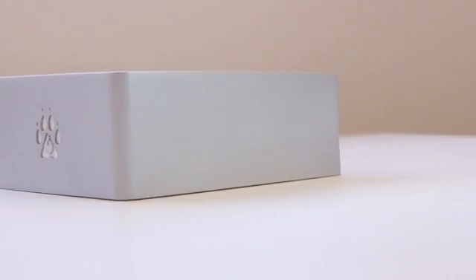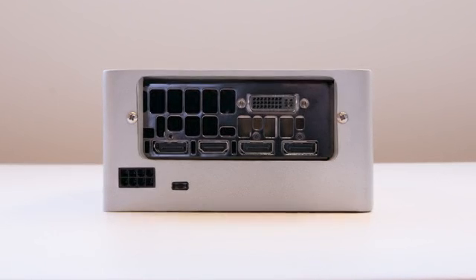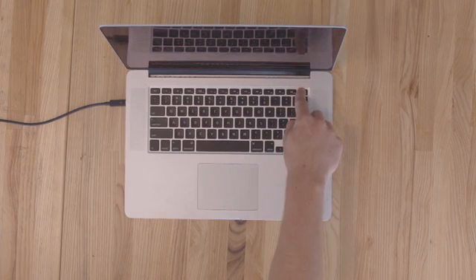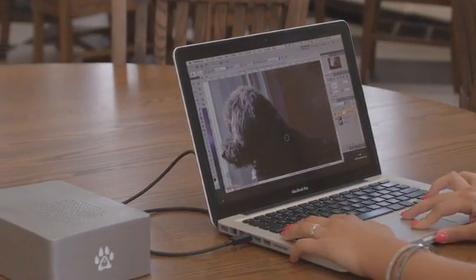That's why we've created the Wolf — the no-hassle solution that turns your laptop into a mobile powerhouse. Plug in, power up, and do all the gaming, graphic design, and other professional work on the device you already own. You never have to buy a desktop again.